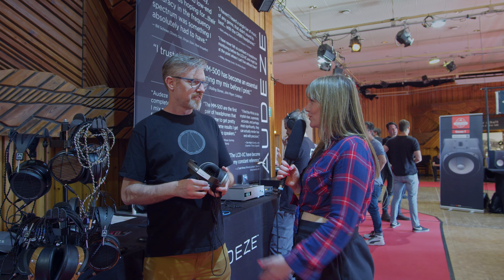Perfect. Thank you so, so much and have a great Superbooth. Thanks a lot.